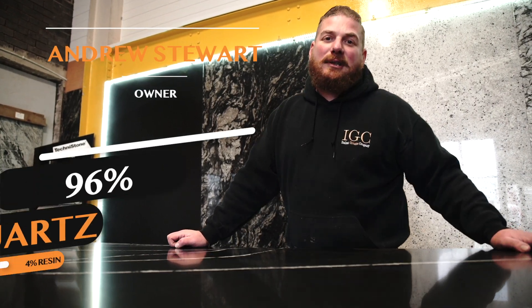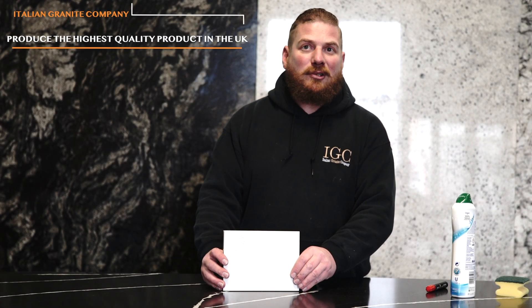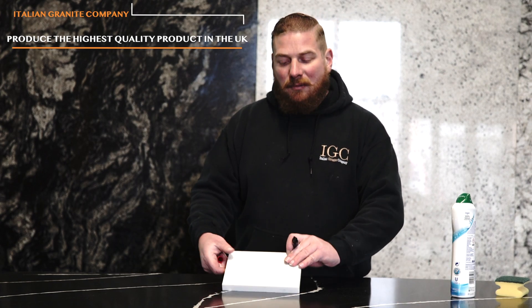I'm going to tell you about Silestone Quartz — 96% Quartz, 4% Resin. I'm going to tell you today how to find the best quartz product on the market, with a simple few tests to do.